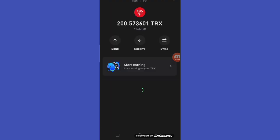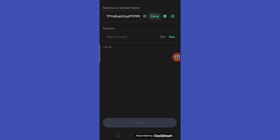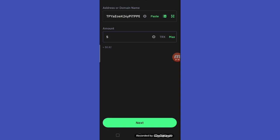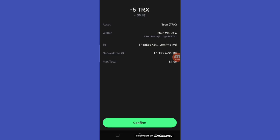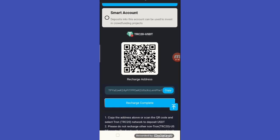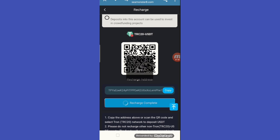Open the website, open your USDT TRC20, paste the address, click send order, paste your address, enter the amount, and click next. Then click confirm and you will get your recharge amount. After recharging, go back to the website and click recharge completed to see the amount in your account.